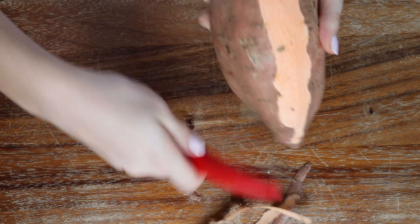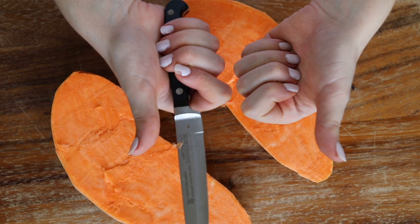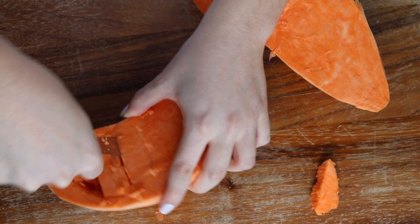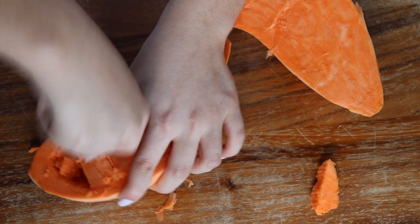First you're gonna peel the sweet potato and then cut it in half — and let me tell you this is so hard, I'm surprised I didn't cut off a finger in the process. I don't know what this tool is actually for but I used it to carve out the sweet potato, basically carving out little cubes that I can roast with the potatoes later on, and this was so hard as well.